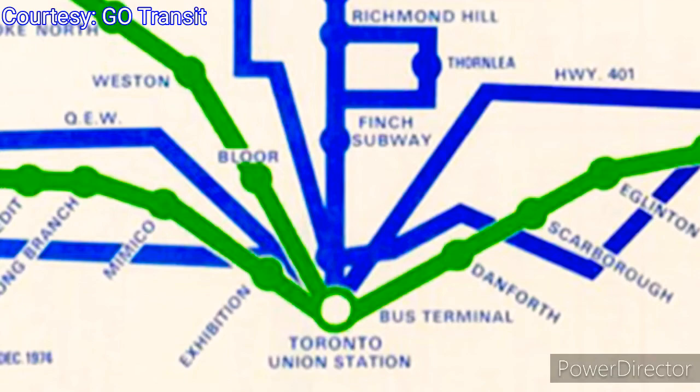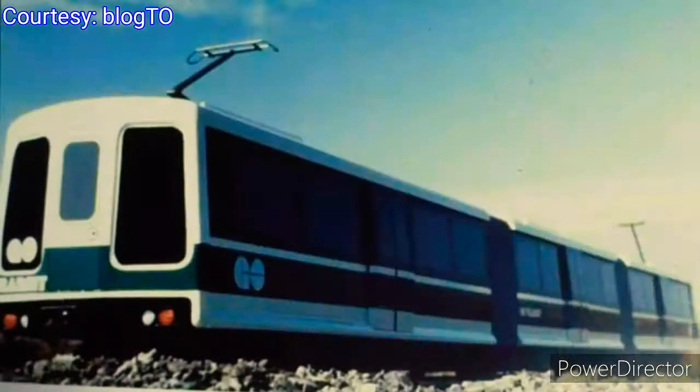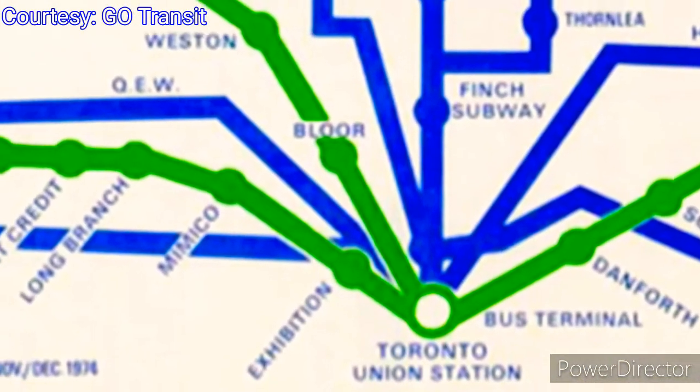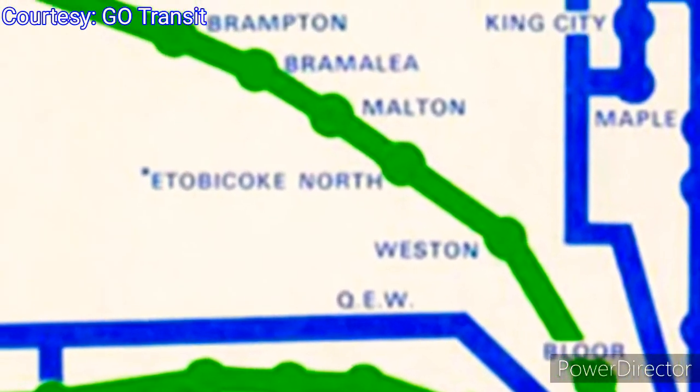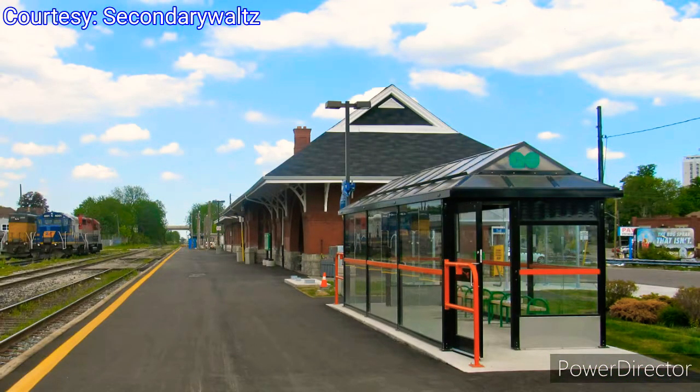GO also proposed its GO ALRT system, or the Government of Ontario Advanced Light Rail Transit. This concept centered around a network of high-speed driverless electric trains operating as fast as subway trains. Although it never came to be, it made way for future projects. On April 27, 1974, GO Transit introduced its Georgetown Line, which later became known as the Kitchener Line after an extension to Kitchener Station on December 19, 2011.